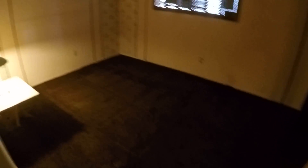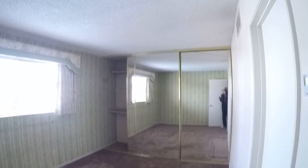Bedroom number one. Bedroom number two. And the master with a full bath inside as well. AC looks okay.